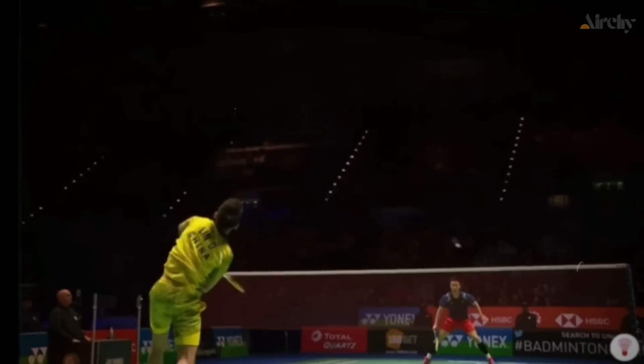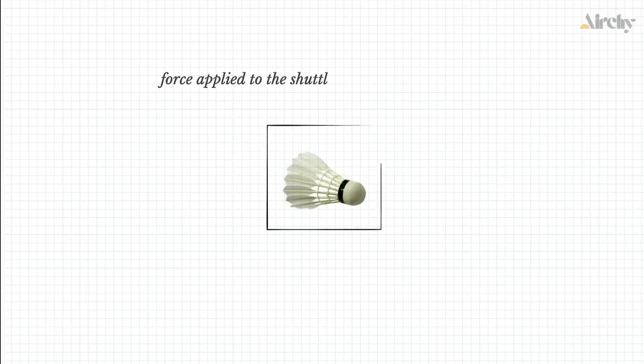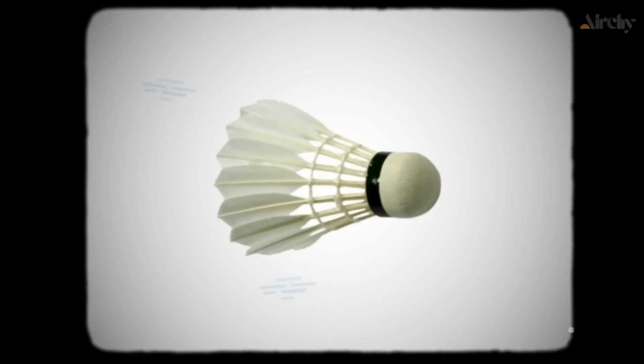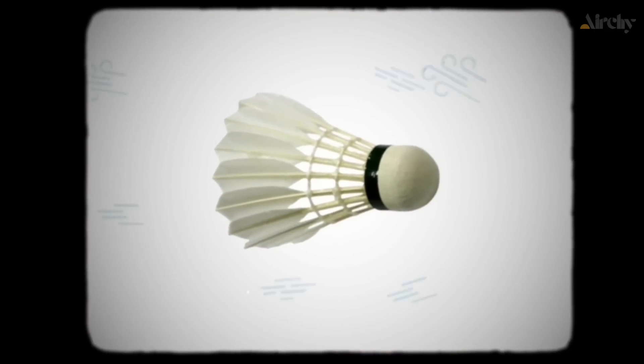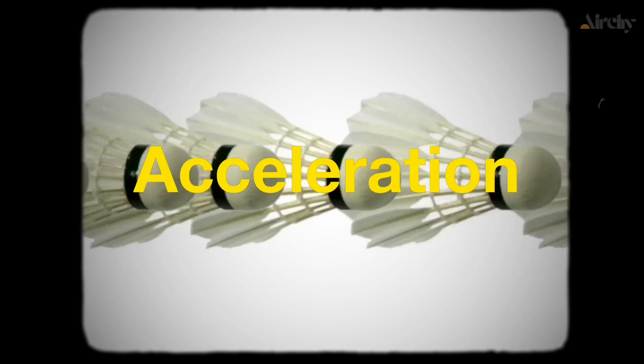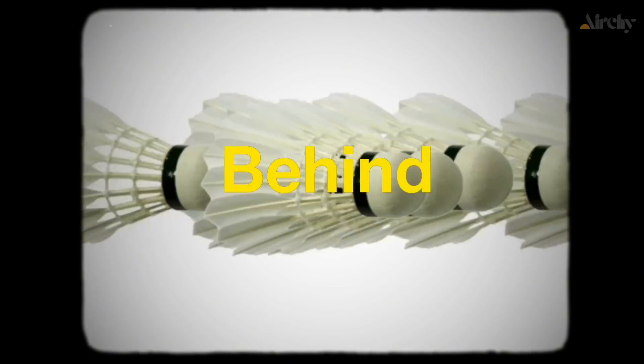For the badminton smash, this means that the force applied to the shuttlecock depends on its mass and how fast it's accelerated. The shuttlecock itself is incredibly light, weighing just about five grams. So it's the speed — the acceleration — that really determines the power behind the smash.